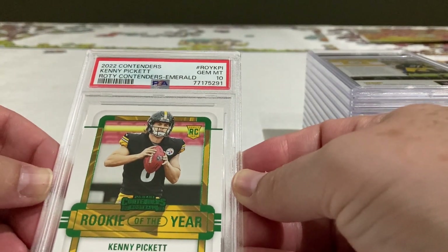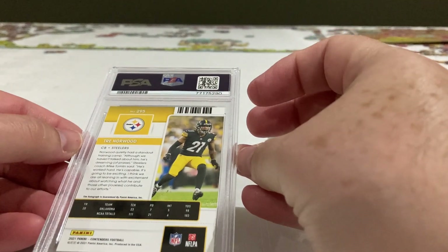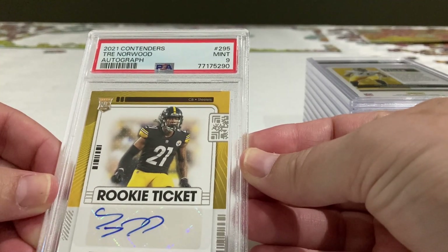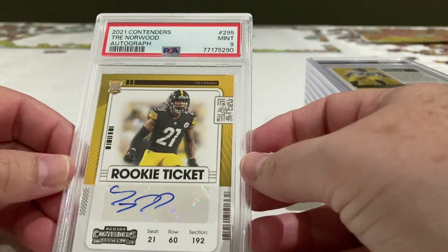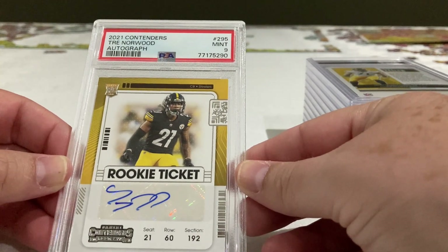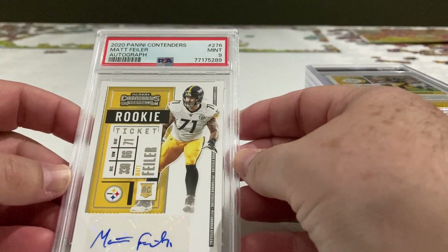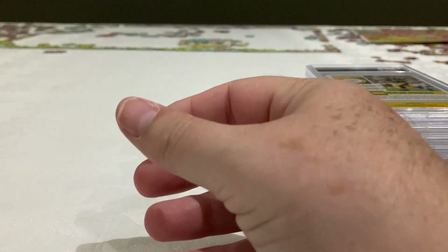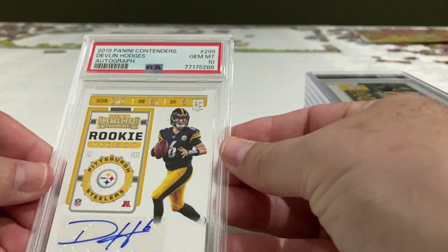Who's this guy? Tren Norwood with a 9 — nice card. I was never really interested in the auto, so this is the card I sent to get graded, not the auto. We have another auto here: Max Failior, and a 9 — all right, we are doing right here.